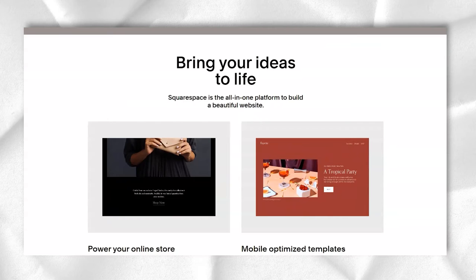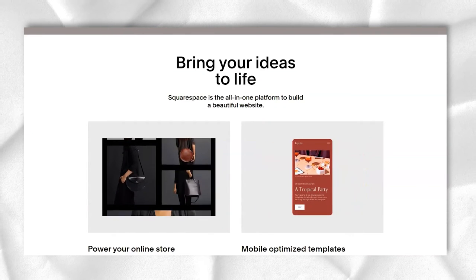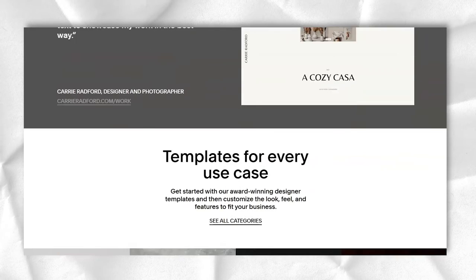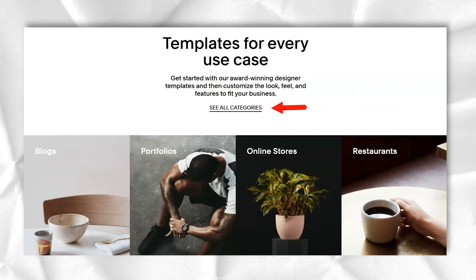Advanced Commerce – $40 per month for all features in the previous plans, plus checkout for your own domain. Plus, you get powerful trade metrics, inventory, orders, taxes, coupons, abandoned card recovery, real-time shipping, flexibility discounts, gift cards, and ordering APIs.